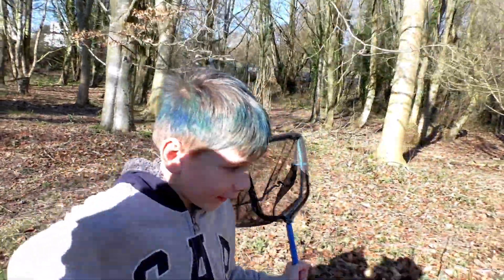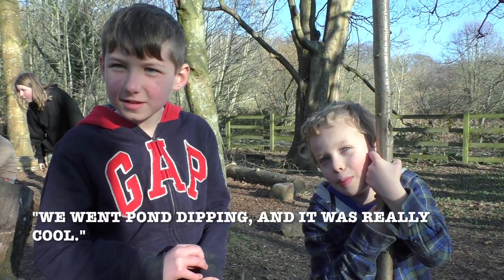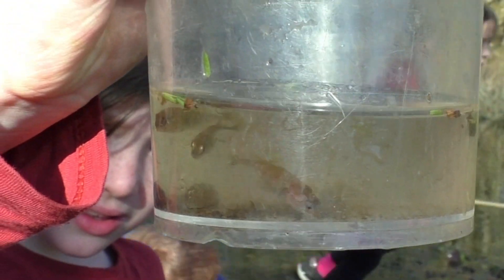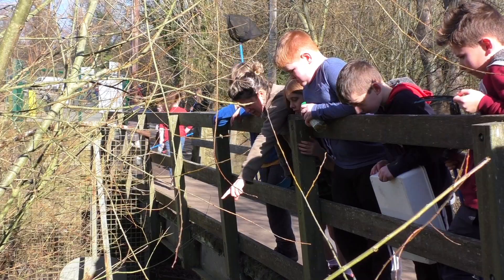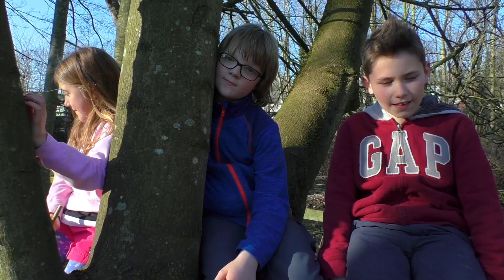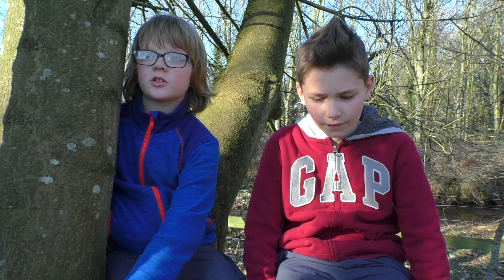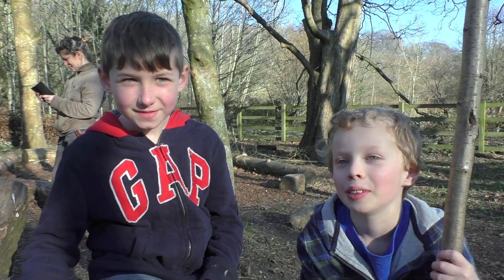Do you like coming here? Yeah, it's very nice. Today was really good and we went pond dipping and it was really cool. Did you find anything cool in the pond? Yeah, we found three fish, a tadpole, and like a little newt - a newt! It was quite big and long and we really enjoyed it. I also found a big newt in the pond. It was very big. I've enjoyed everything and I really, really enjoyed today.